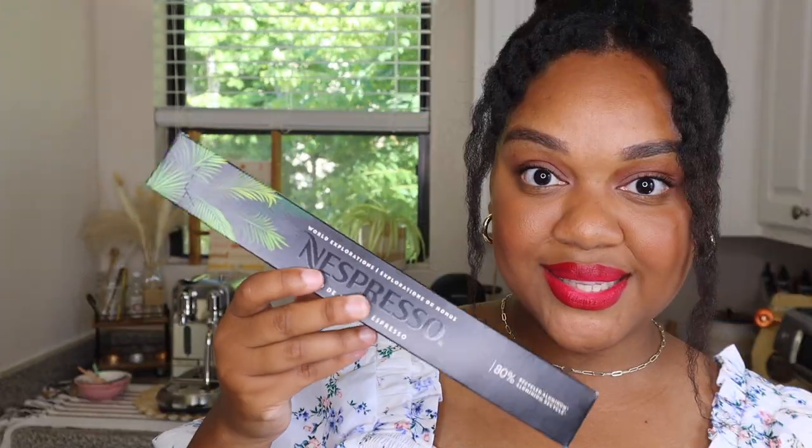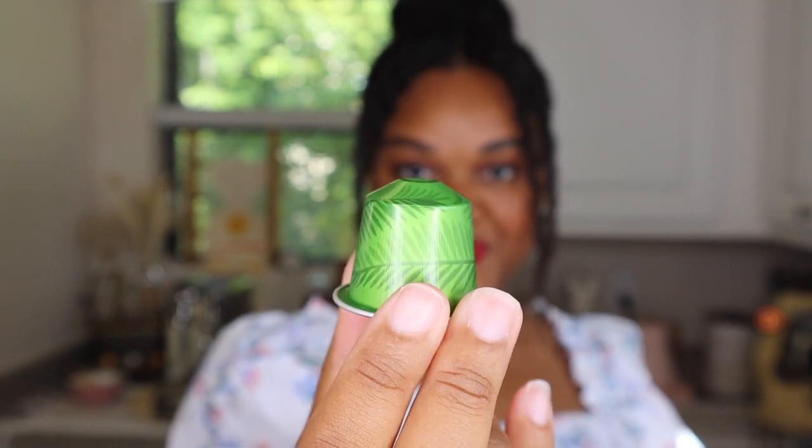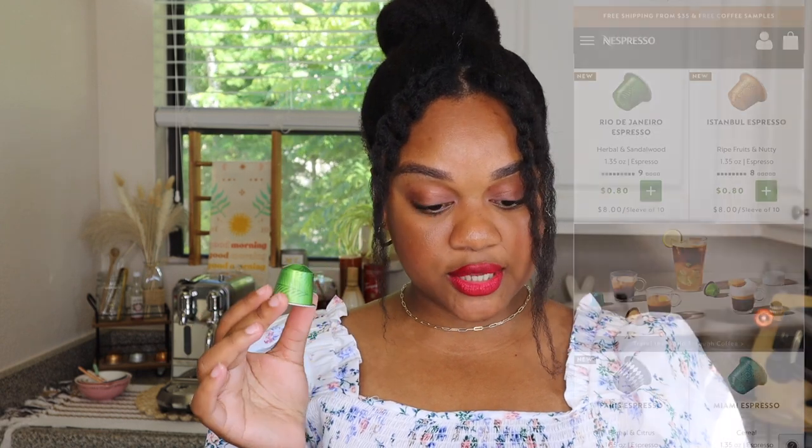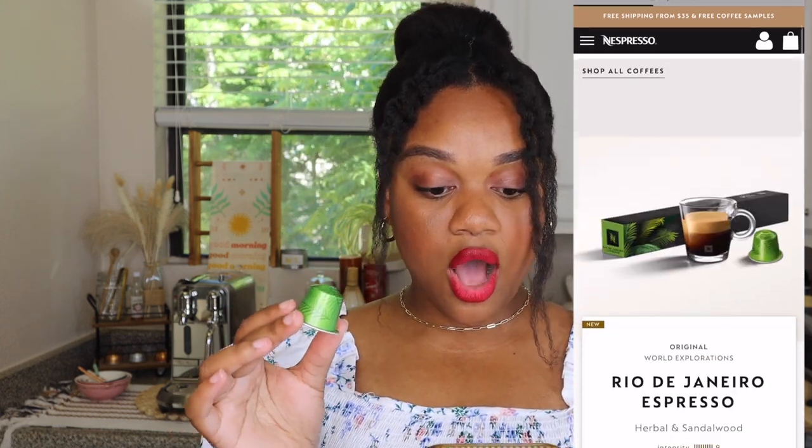This is the Rio de Janeiro sleeve — it kind of matches my window outside with all the greenery vibes. Rio de Janeiro is a single espresso shot, 1.35 ounces. According to Nespresso, it has an intensity of nine with herbal and sandalwood notes.